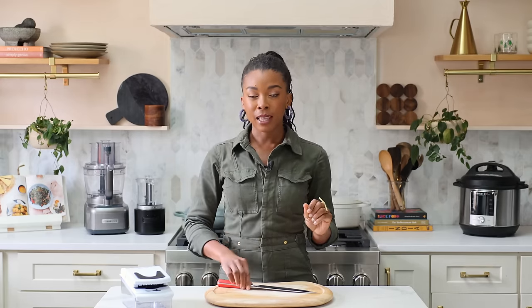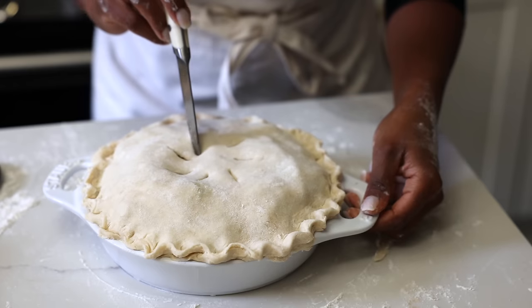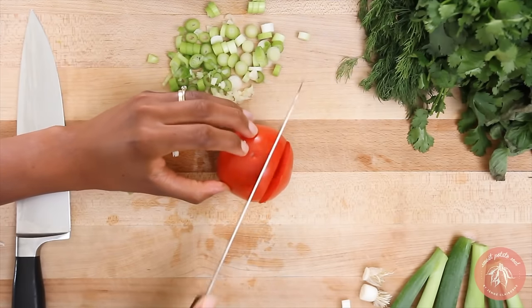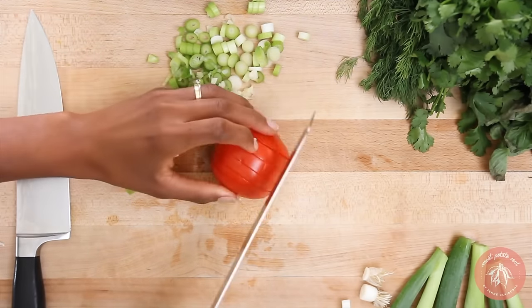Sharpening usually costs a dollar per inch of your knife. I also recommend having a simple paring knife and a bread knife. The 8-inch chef's knife is the perfect size for most tasks. A paring knife is good when you need to cut something small and intricate. And did you know a bread knife is the best thing to use to cut tomatoes, watermelon, and other melons?